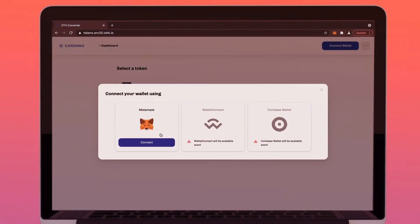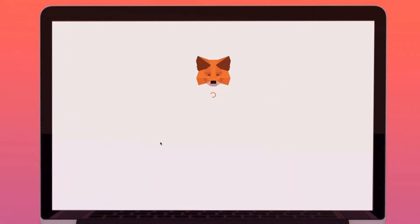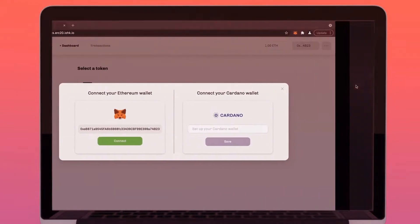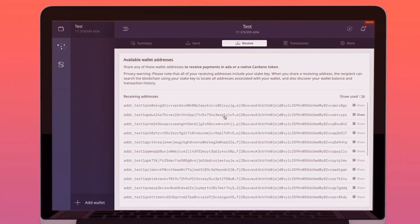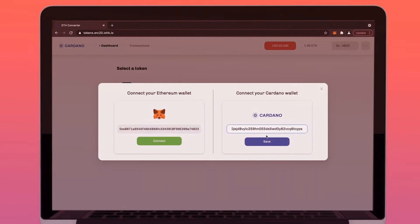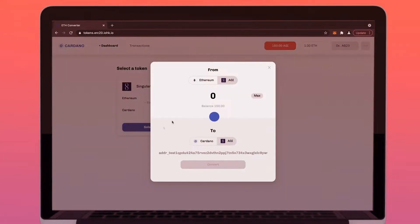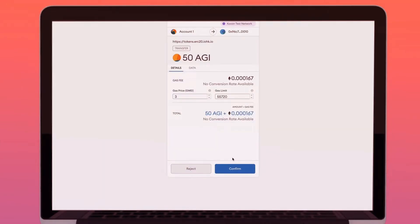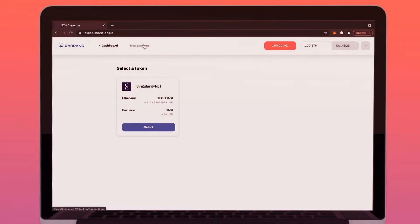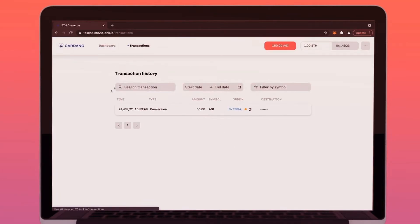Here is a demo and preview of the process. First, you must connect your MetaMask wallet or another supported wallet, and then you need to connect your Cardano wallet. Once you have done this, you can migrate your AGI from Ethereum to Cardano. You can then go to the transaction section and see the transaction's progress on both the Ethereum and Cardano blockchain. The ERC-20 converter is expected to be on the testnet in June.